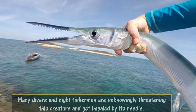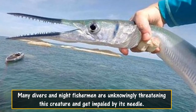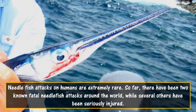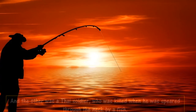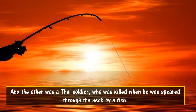Many divers and night fishermen are unknowingly threatening this creature and get impaled by its needle. Needle fish attacks on humans are extremely rare. So far, there have been two known fatal needle fish attacks around the world, while several others have been seriously injured. A ten-year-old Hawaiian boy died while fishing at night with his father, attacked by a needle fish which pierced his eye and brain. The other was a Thai soldier, who was killed when he was speared through the neck by a fish.